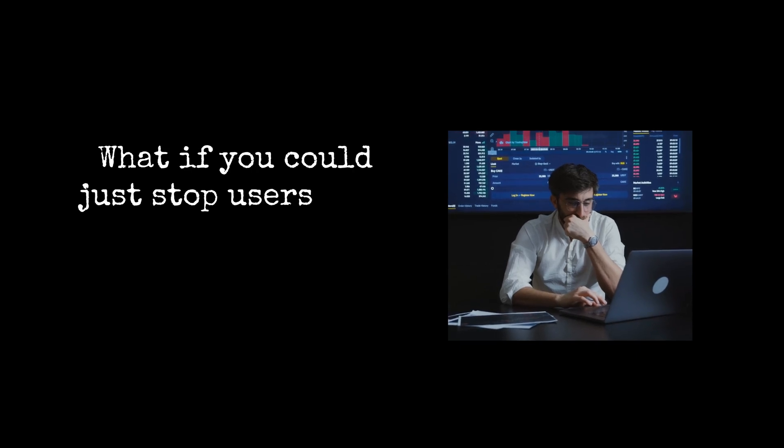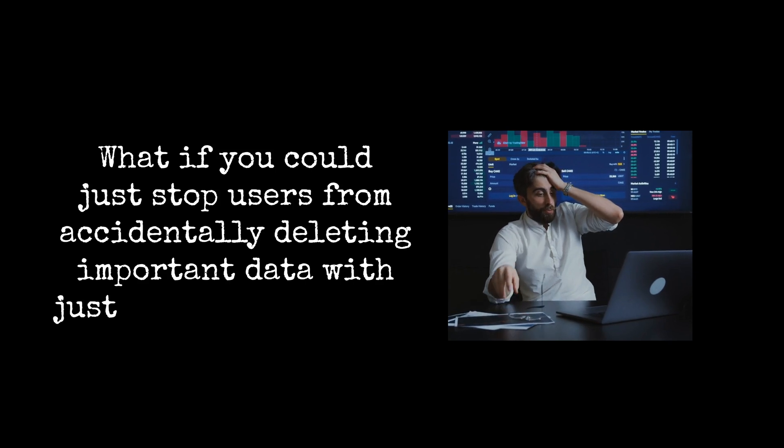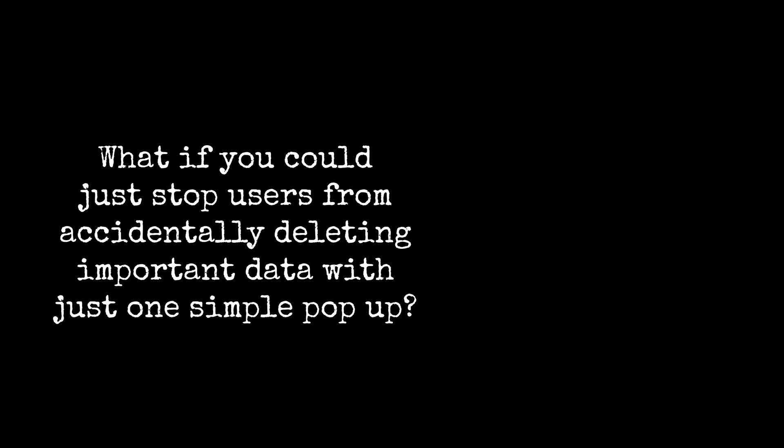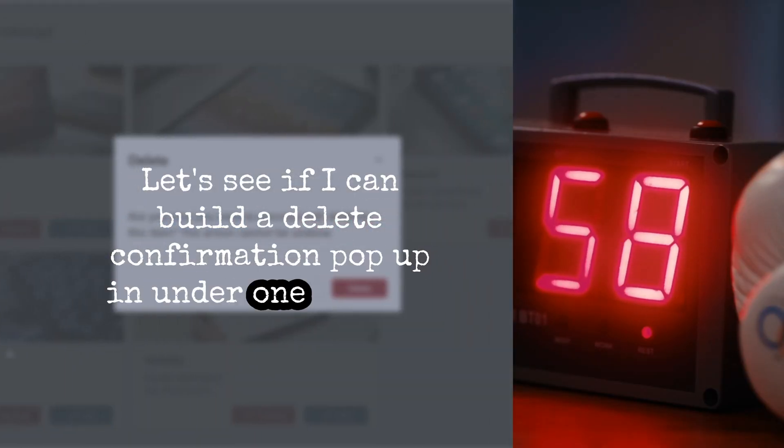What if you could just stop users from accidentally deleting important data with just one simple pop-up? Let's see if I can build a delete confirmation pop-up in under one minute.